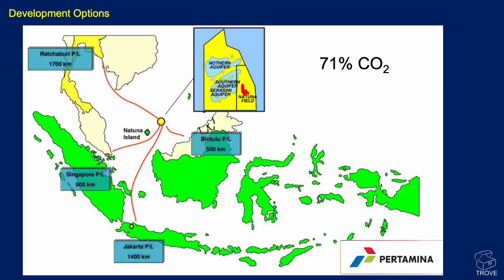Over the years there have been a lot of development studies, but note this key number: we talked about a huge 222 trillion cubic feet of gas in place, but 71% of it is carbon dioxide. That's no use — it has to be separated out, and hence the commercially recoverable gas is thought to be of the order of 40 to 46 trillion cubic feet.